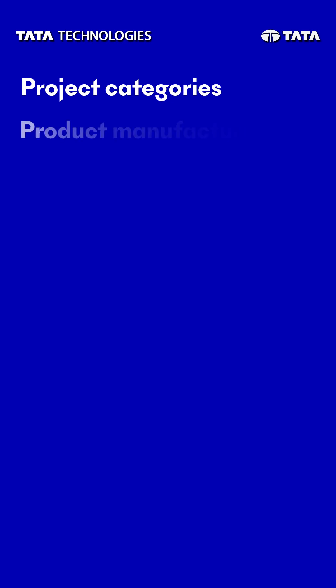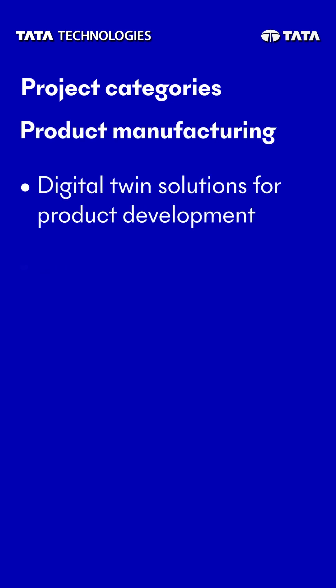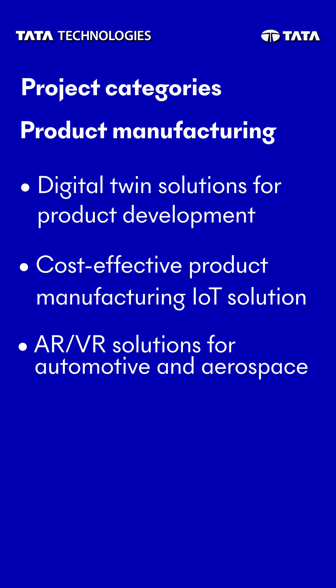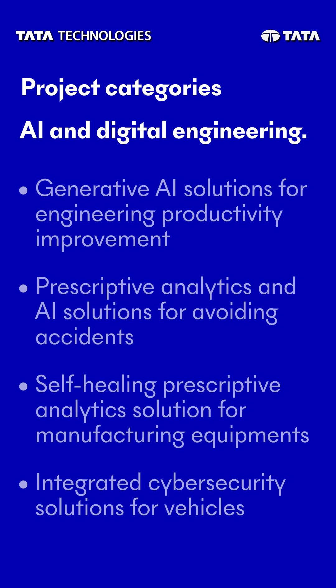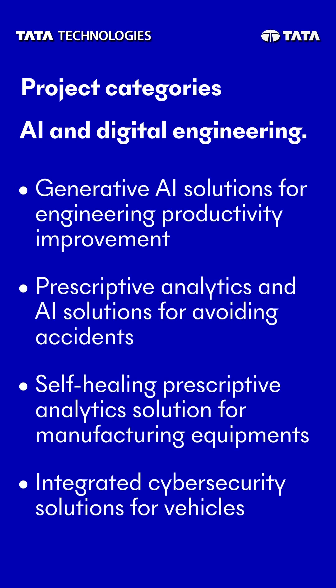Under product manufacturing innovations, participants can unlock the potential of digital twins for product development, revolutionizing the way we create, test and refine our innovations, and more. Finally, in the realm of AI and digital-led engineering innovations, participants can harness the power of generative AI solutions for engineering productivity improvement and more.